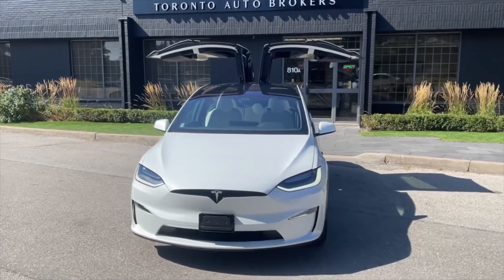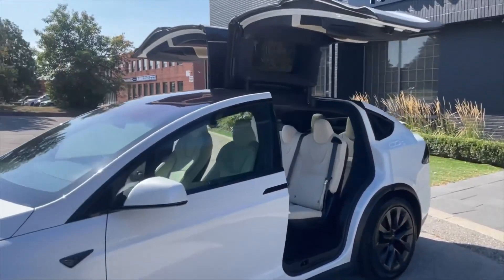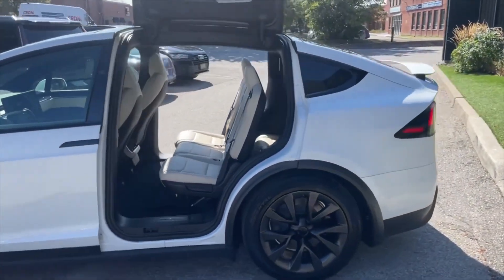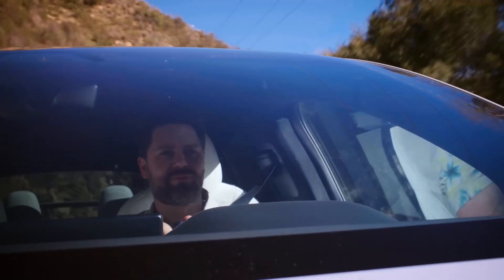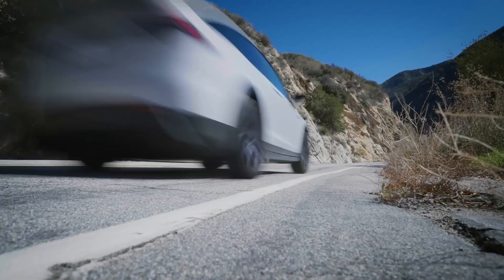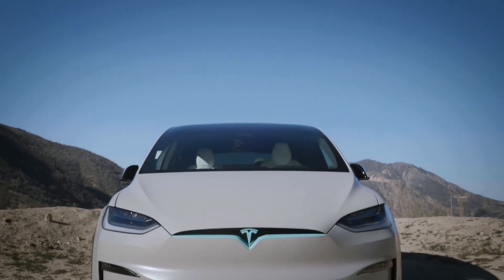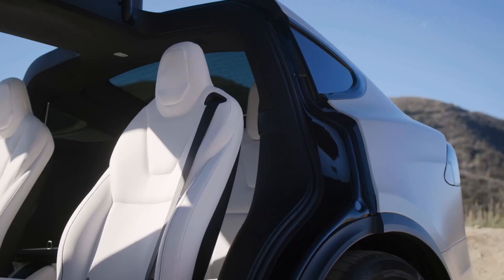And yes, there's another Tesla in the mix — the Model X. It flaunts three variants, starting with the standard Model X, packing 670 horsepower, a 0-to-60 time of 4.4 seconds, and a 269-mile range, ideal for daily commutes.